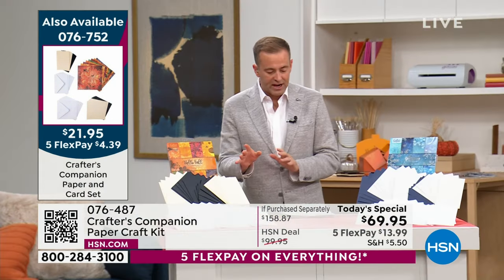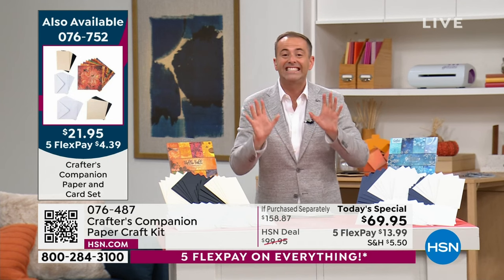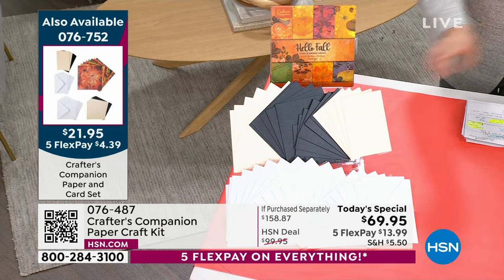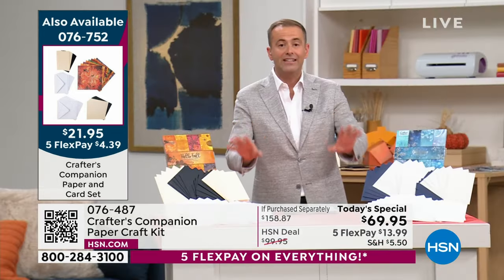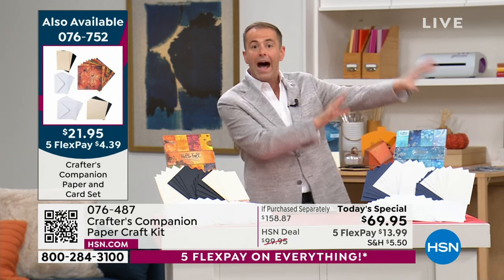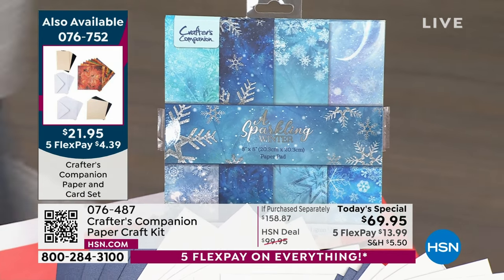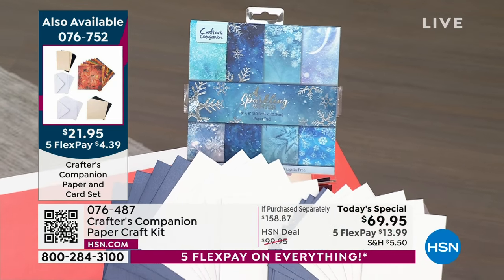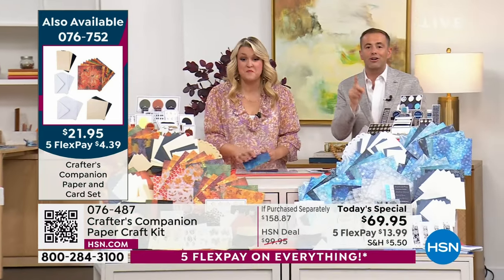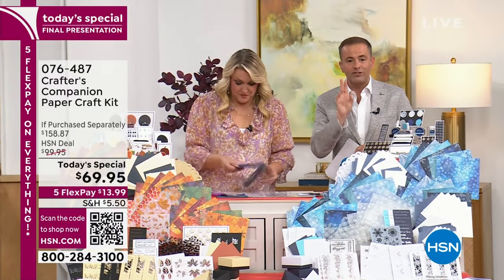I wanted to jump over here a second to what we're calling the expansion set. This will allow you to make up to 60 cards - we've got both options available. It's only $21.95 - ask your representative about the expansion set, it's called the paper and card set. It takes what you're buying with the Today's Special and multiplies it so you can do even more.